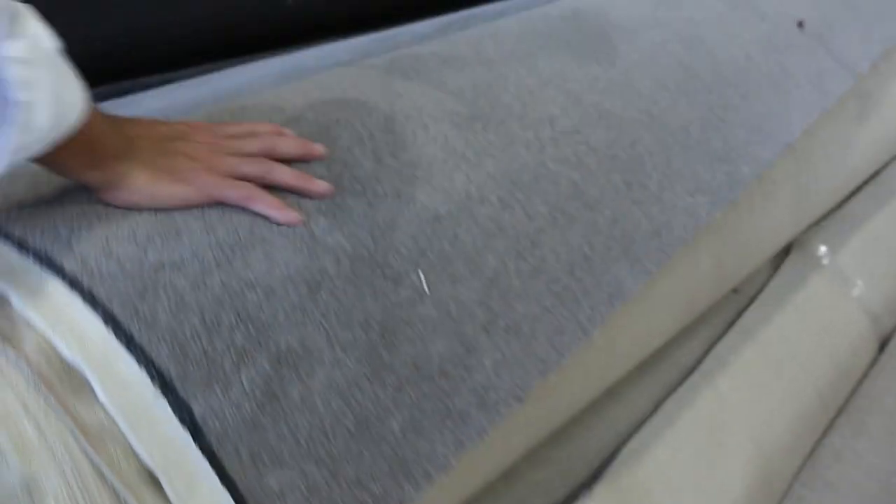Moving through here — some nice dark colours. We've got wool carpet also, wool carpet in the plush pile, and of course lots of the synthetic twist pile there. The grey is really popular. Some good roll sizes.